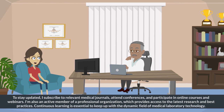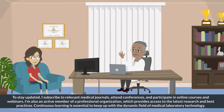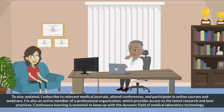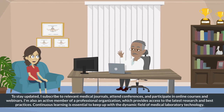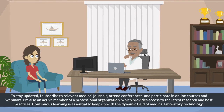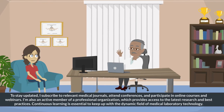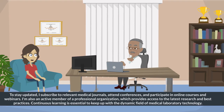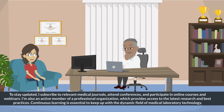To stay updated, I subscribe to relevant medical journals, attend conferences, and participate in online courses and webinars. I'm also an active member of a professional organization which provides access to the latest research and best practices. Continuous learning is essential to keep up with the dynamic field of medical laboratory technology.